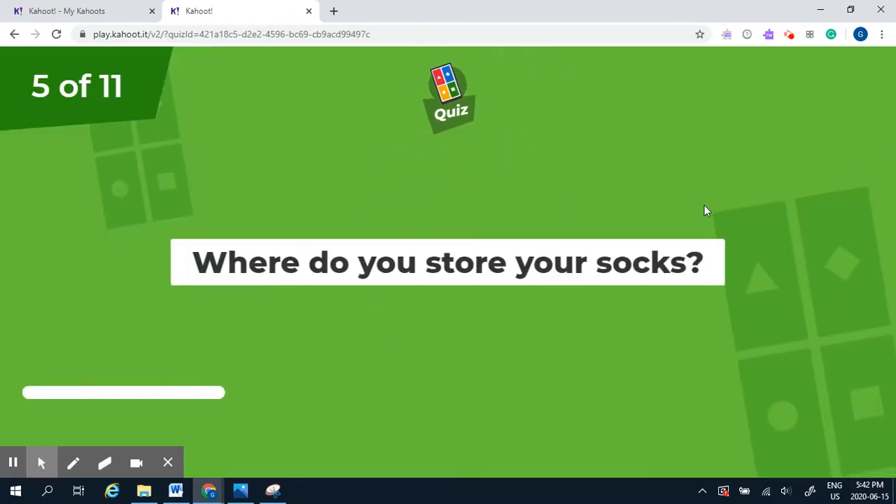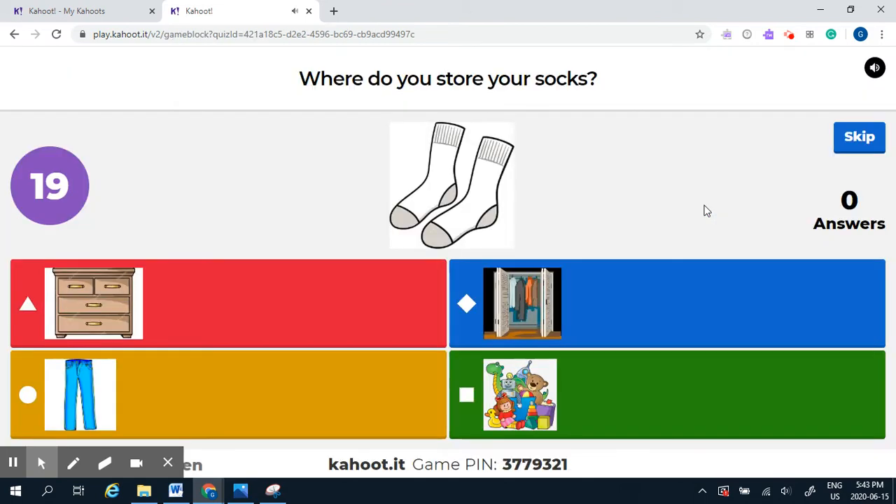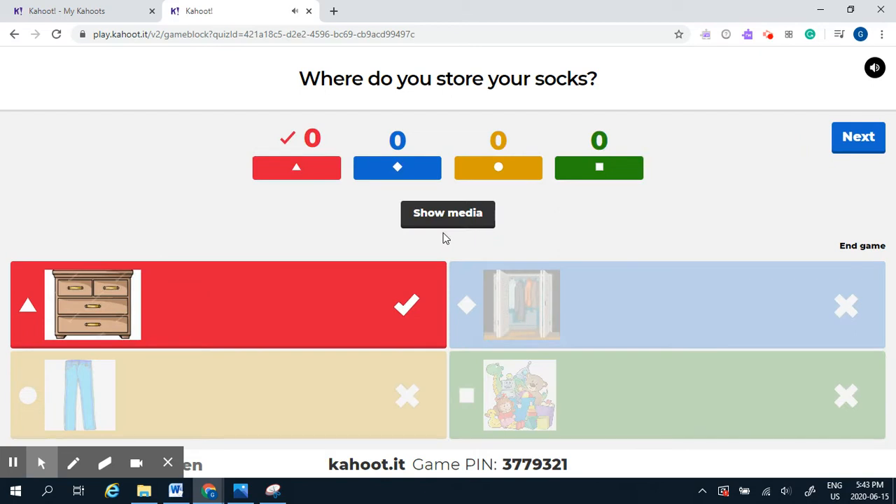Question number five: where do you store your socks — in the dresser, in your pants, or with the toys? Socks go in the dresser.